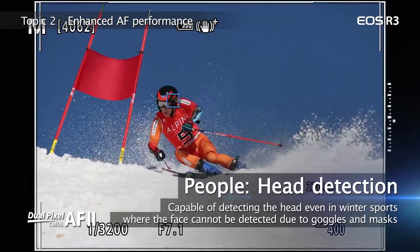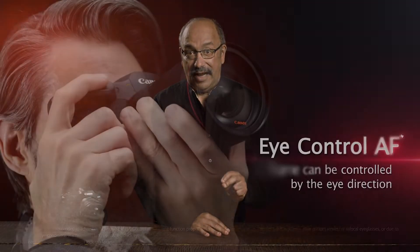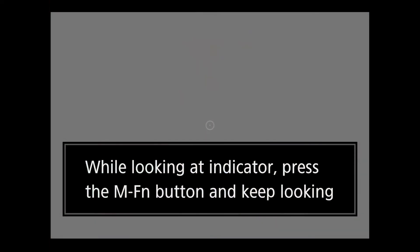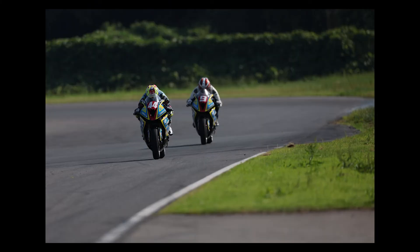This focus tracking technology has evolved the R3 into truly autofocus. The final autofocus gem is the EOS R3's Eye Control AF feature. For some, this will be the fastest way to put an AF point where you want it in the frame. Once it's calibrated for your eyes, just look in the viewfinder where you want to focus and press the button for AF activation.